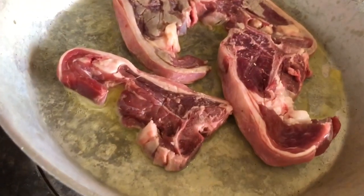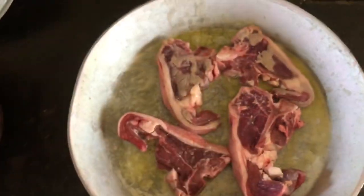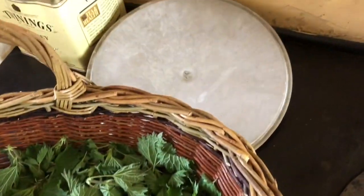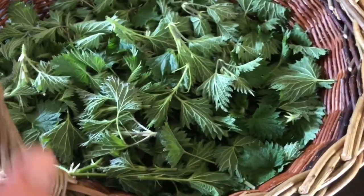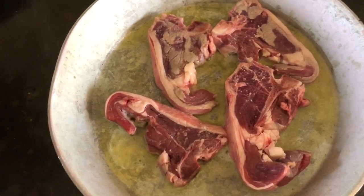So this is the first step — to fry and get the lamb chops going because this will happen really quickly. The cooking of the nettles is very, very quick. So this is sizzling away. Very good.